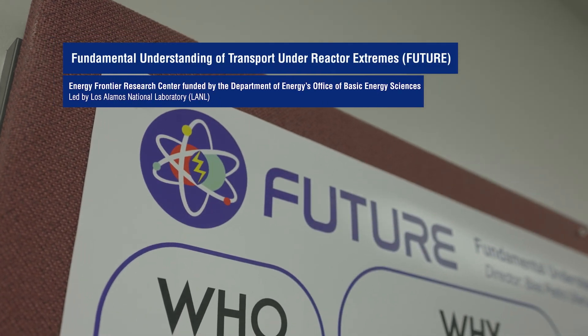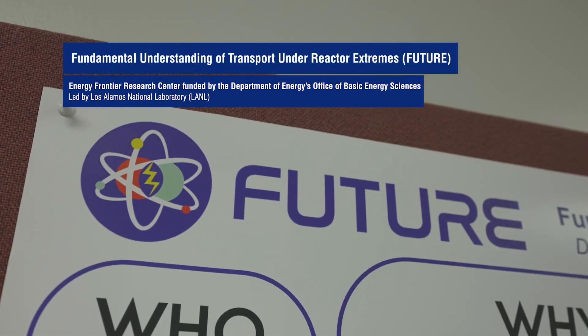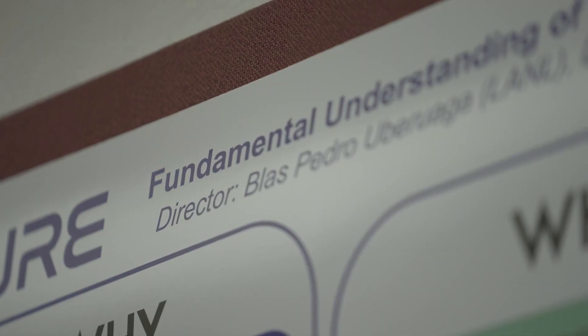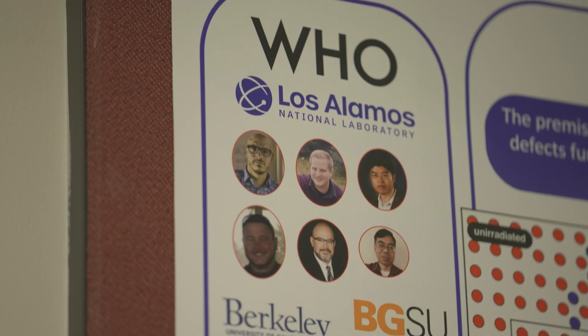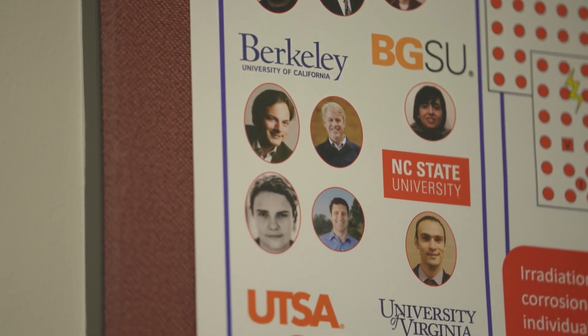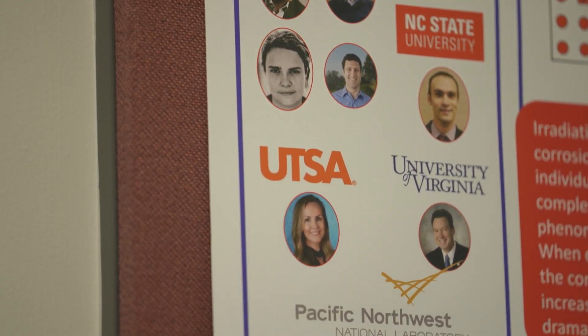Our main goal is to understand how irradiation and corrosion act synergistically to impact the evolution of a material. The premise is that irradiation or corrosion by themselves behave one way, and when you couple them together at the same time, a material is going to evolve in a new way. Our goal is to understand the fundamental mechanisms by which that material interacts with the radiation and corrosion environment. FUTURE is a partnership between two national labs — us and Pacific Northwest National Laboratory — and five universities. It's this collection of partners and expertise that allows us to target this complex problem.